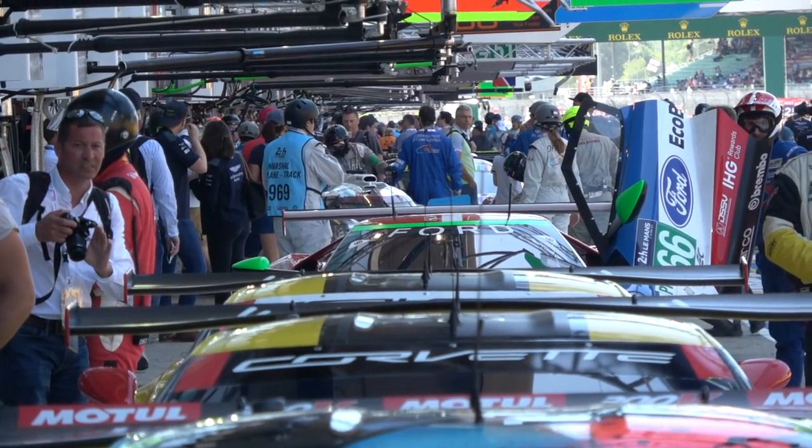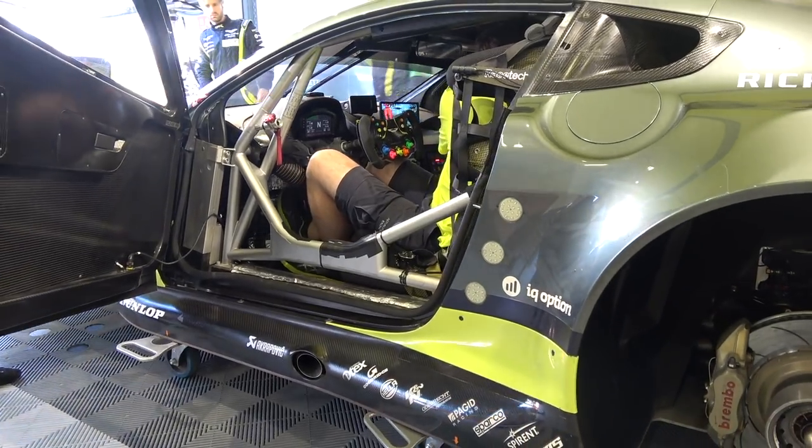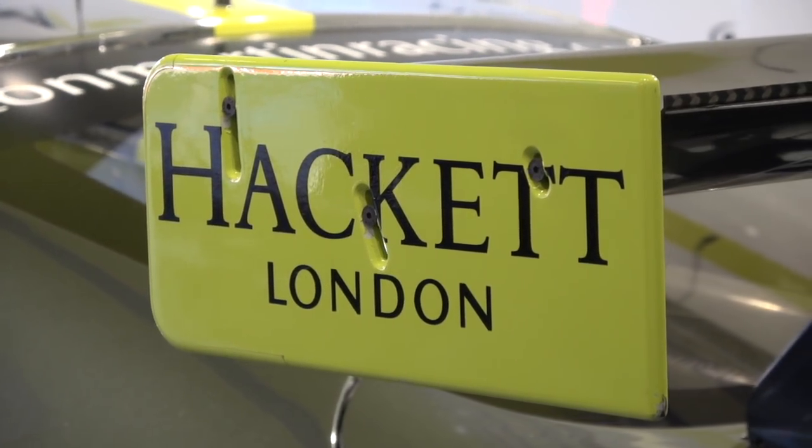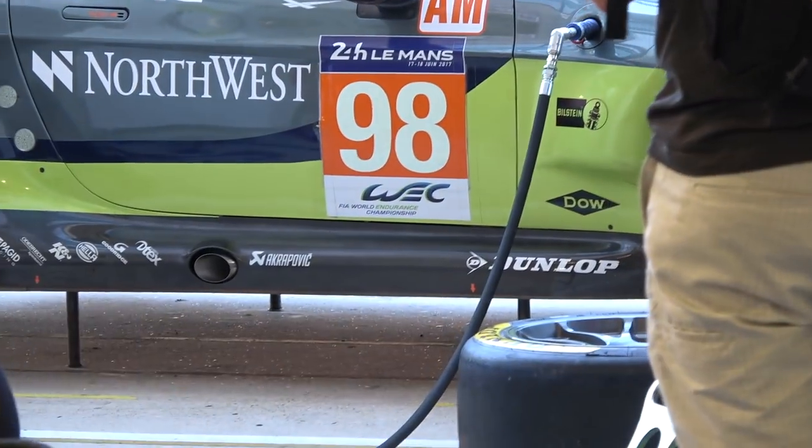Right now, less than two hours to go for the start — temperatures rising, pressure obviously building, grandstands are filling up. In less than two hours it's going to go green and we're going to get our head down and hopefully get a couple of hours under our belt. Let the race settle down, be in a good position with no damage to the car, because that's the biggest thing you're worried about in the first couple of laps. The whole field is bunched up and things can happen that you're not in control of.